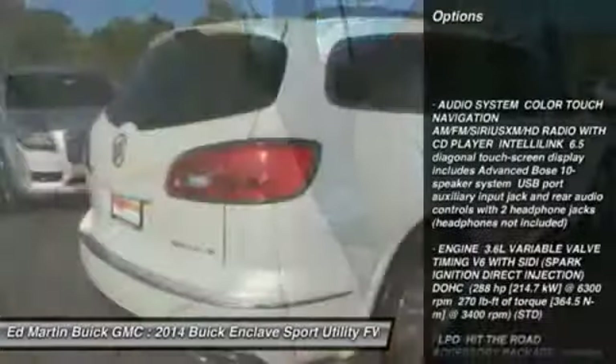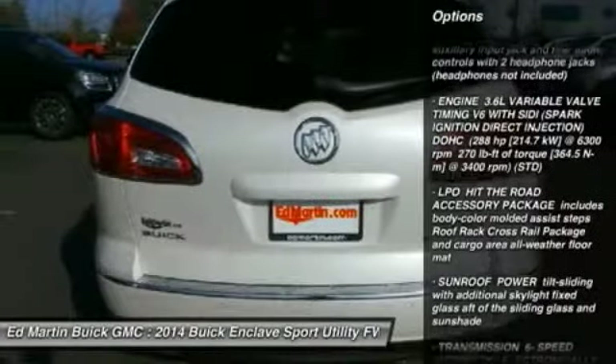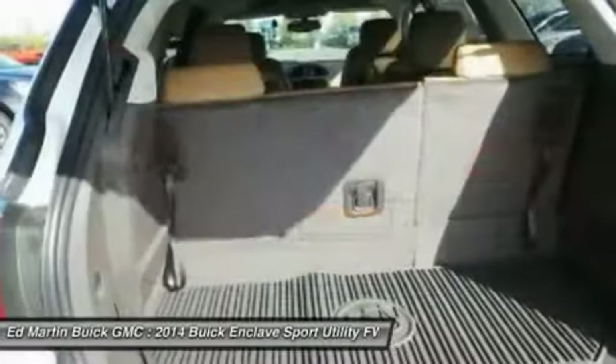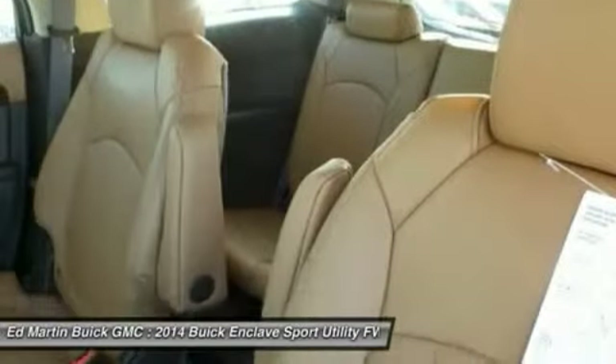Power passenger seat, steering wheel audio controls, remote engine start, power liftgate, power steering, adjustable steering wheel, floor mats, cruise control, keyless entry, aluminum wheels.